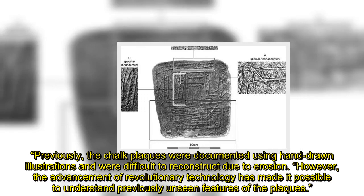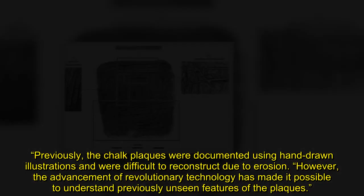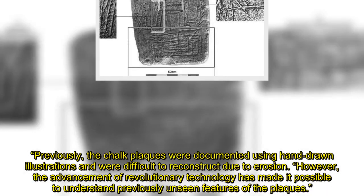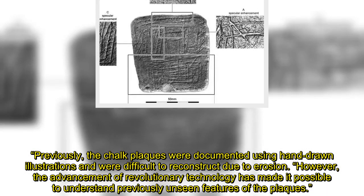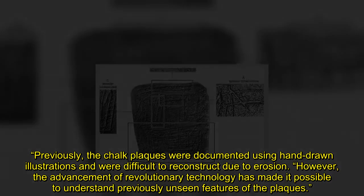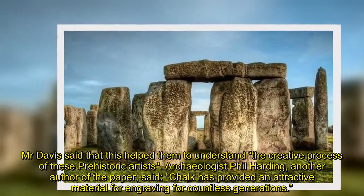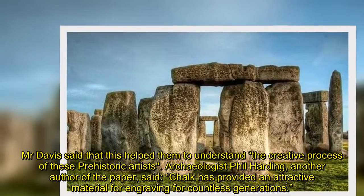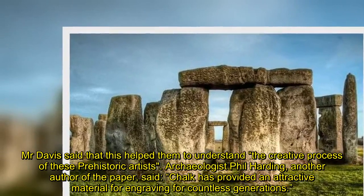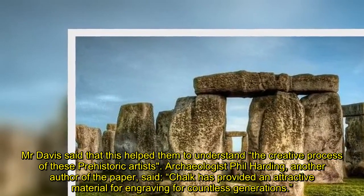Previously, the chalk plaques were documented using hand-drawn illustrations and were difficult to reconstruct due to erosion. However, the advancement of revolutionary technology has made it possible to understand previously unseen features of the plaques. Davis said that this helped him to understand the creative process of these prehistoric artists.